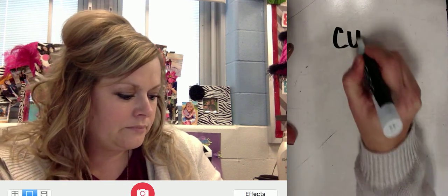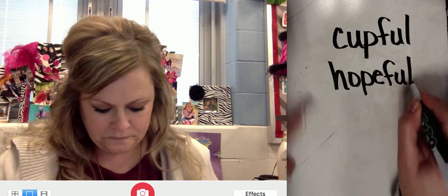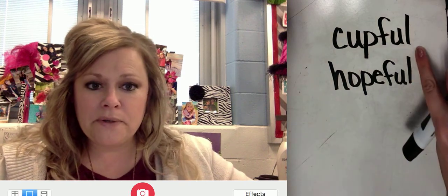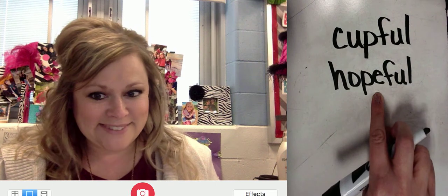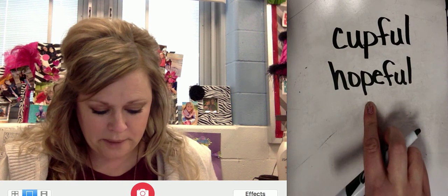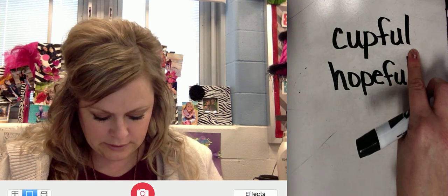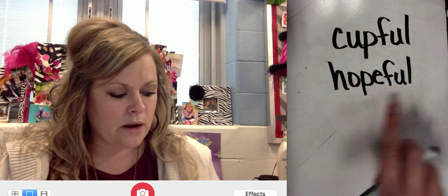Now let's take a look at some words. I'd like you to look at these two words for me. This is cupful and hopeful. I have a cupful of hot chocolate, and I am hopeful to get a snow day. Each of these words contains a suffix. A suffix comes in the final part of a word added to a base word, and it changes the meaning of the base word a little bit. This is suffix F-U-L — full. What do you think that means? It means to be full of something. So your cup is full; you are hopeful — full of hope.